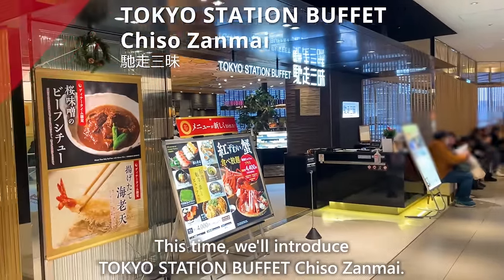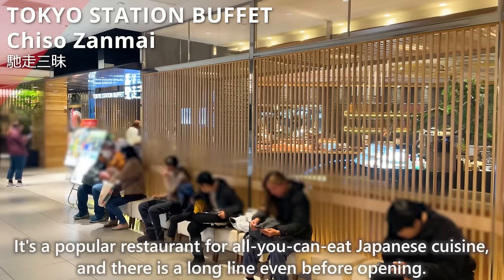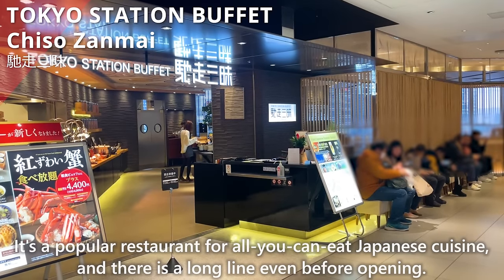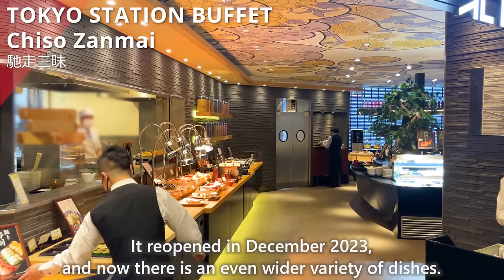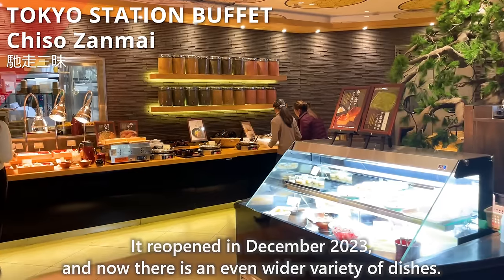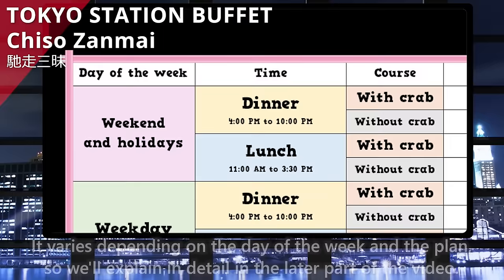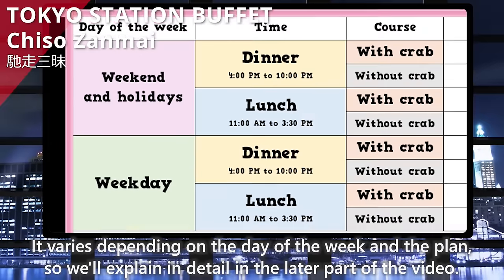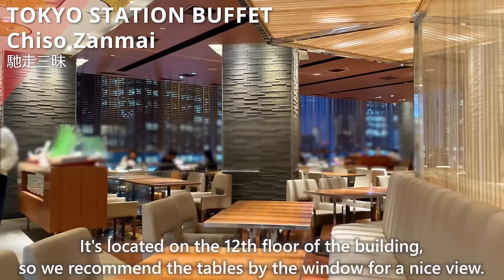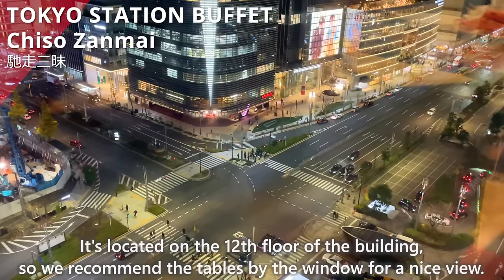We'll introduce Tokyo Station Buffet, Chisso Zanmai. It's a popular restaurant for all-you-can-eat Japanese cuisine, with a long line even before opening. It reopened in December 2023 with an even wider variety of dishes. Prices start from 3,000 yen per person, varying by day of the week and plan. It's located on the 12th floor, so we recommend the window tables for a nice view.